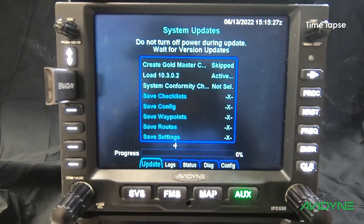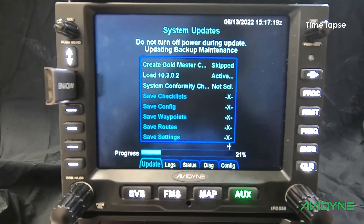At some point during the update you may see a prompt to power cycle the IFD. All you have to do here is remove power to the IFD, wait about 10 seconds, and then power on the IFD.